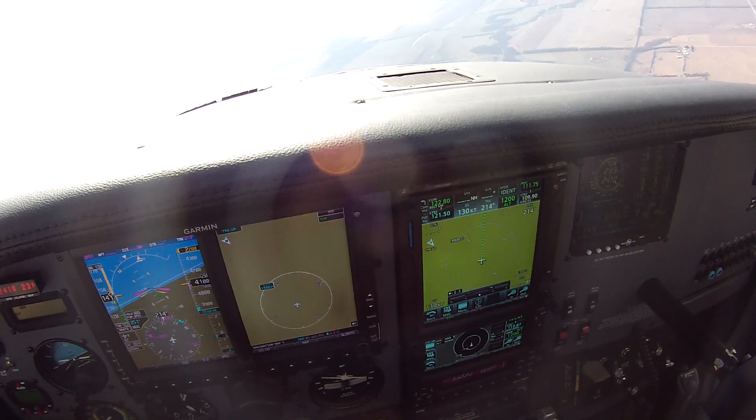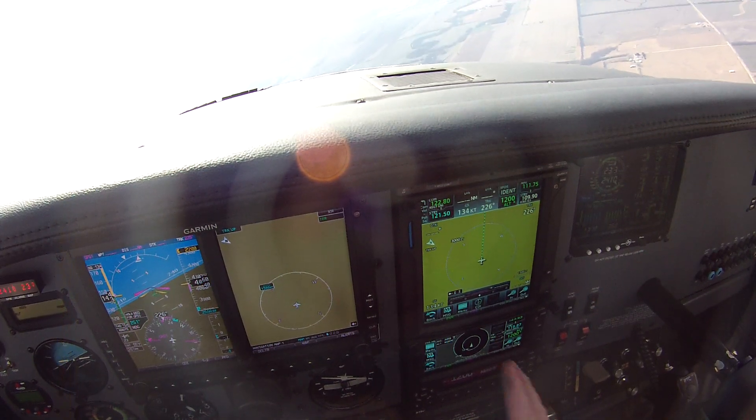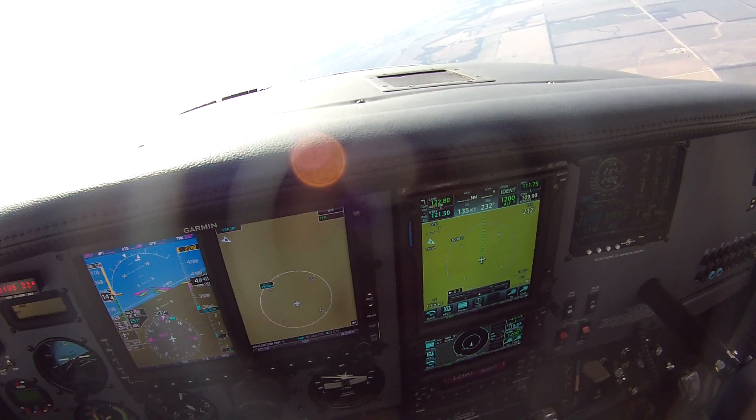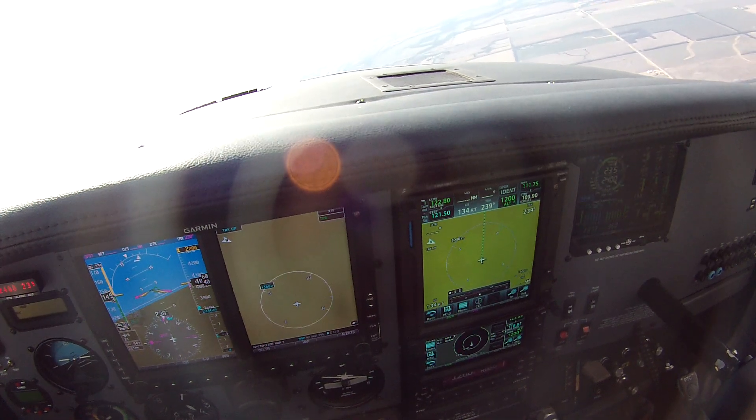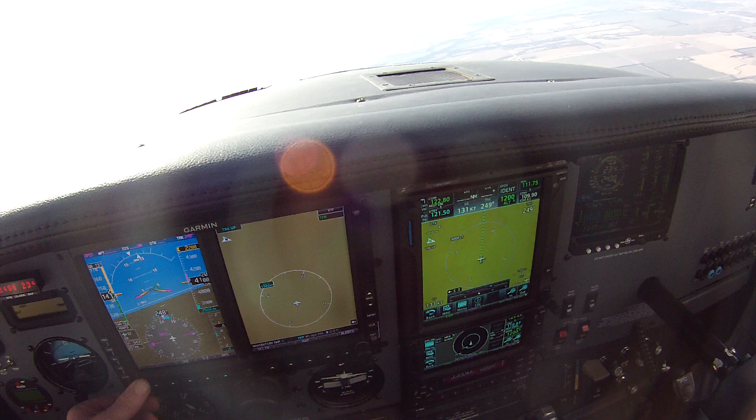Really nice airplane. On this one, we did a custom instrument panel — had Higginsville Avionics do the G500, the Garmin 750, 650, 345, and an Aztec 55X autopilot.